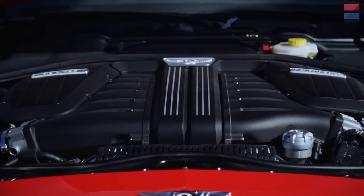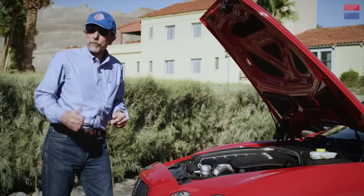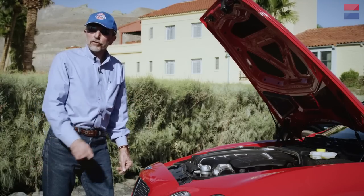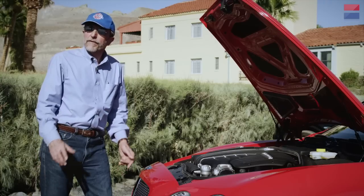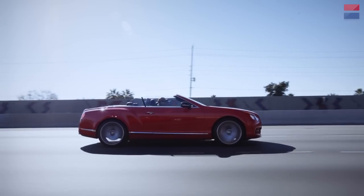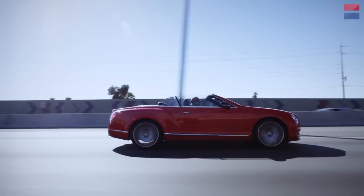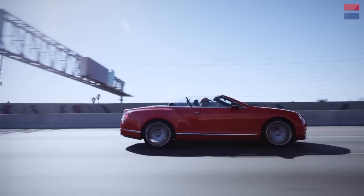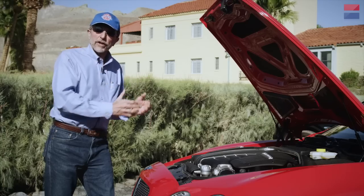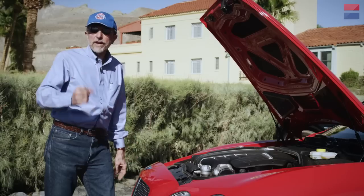In this latest version of the Continental GT Speed, power is up from 600 to 616 horsepower and torque is up from 553 to 590 foot-pounds. Moreover, the engine is coupled to a new ZF eight-speed automatic, which has two more gears than the previous version. With eight speeds, there's a wider spread of ratios — on the highway the car can run lower RPM for better fuel economy, but the ratios are also a little closer together so you can extract more performance from the elevated power.